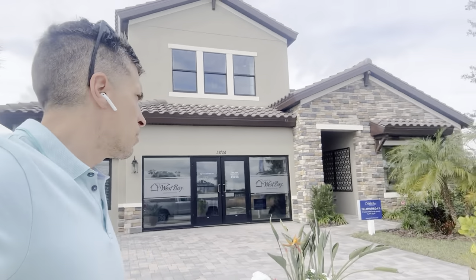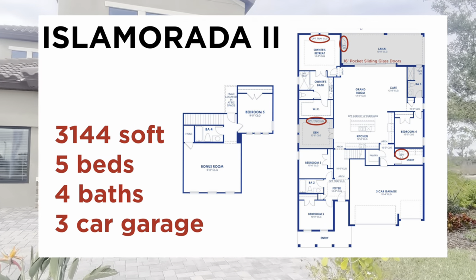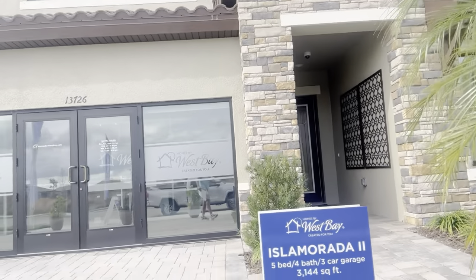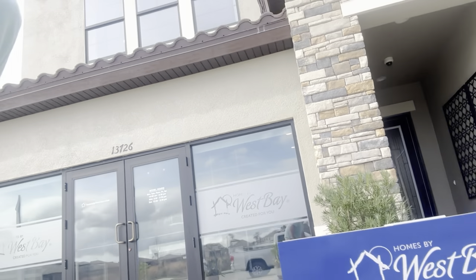Hey guys, I'm here at Crosswind Ranch again — Robert Lund, Realty One Group Skyline, Crosswind Ranch, West Bay Homes — doing some model tours today. I'm going to give you the Isla Murata 2 right now. This one is a five bedroom, four bath, three car garage, 3,144 square feet. This is in North Parrish off of State Road 62, not too far from US 301, about a mile.